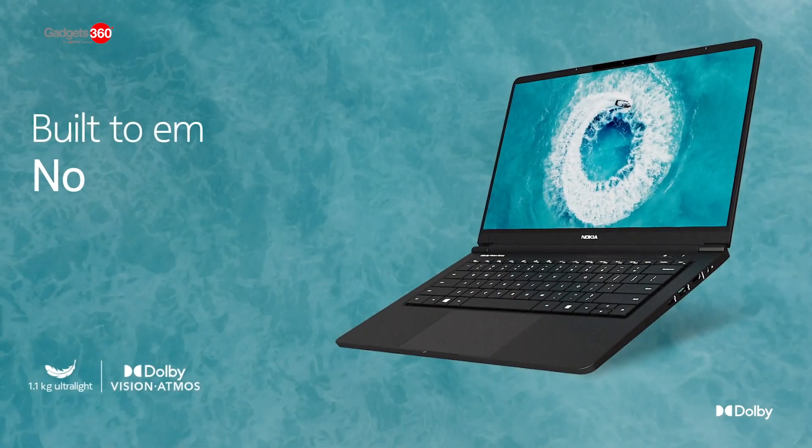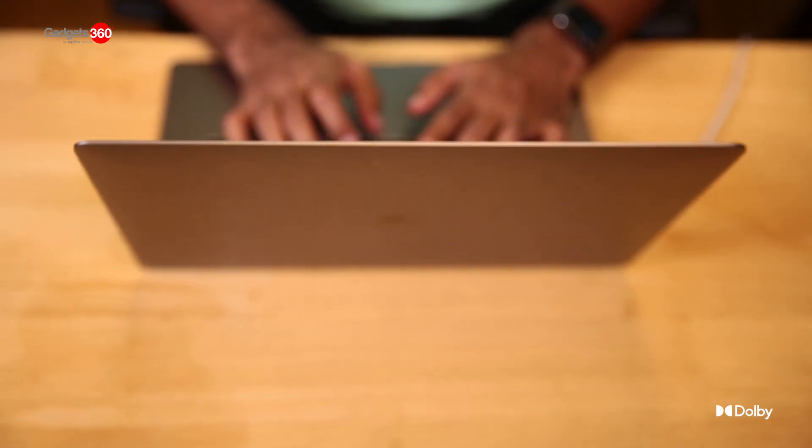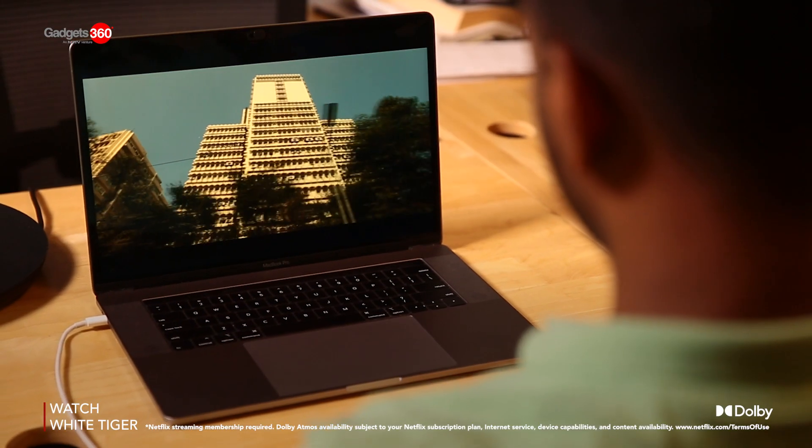The Nokia PureBook offers both Dolby Vision and Dolby Atmos and is an option to consider in the mid-range segment. And if you have more to spend, the MacBook M1 should be at the top of your list.